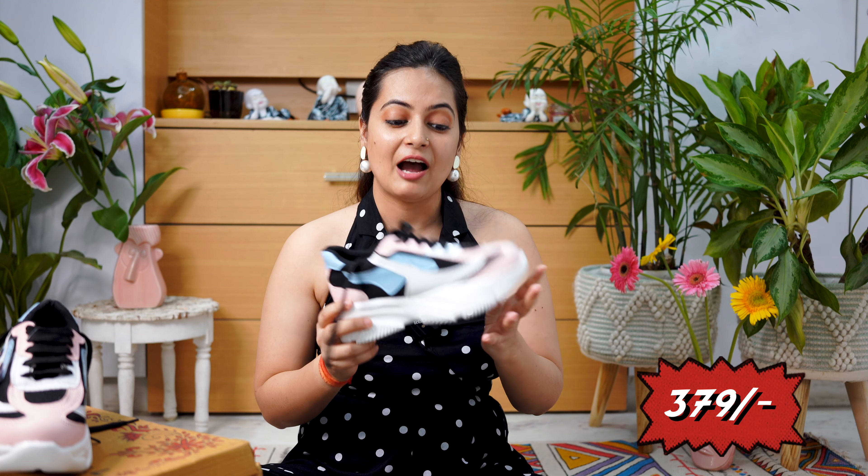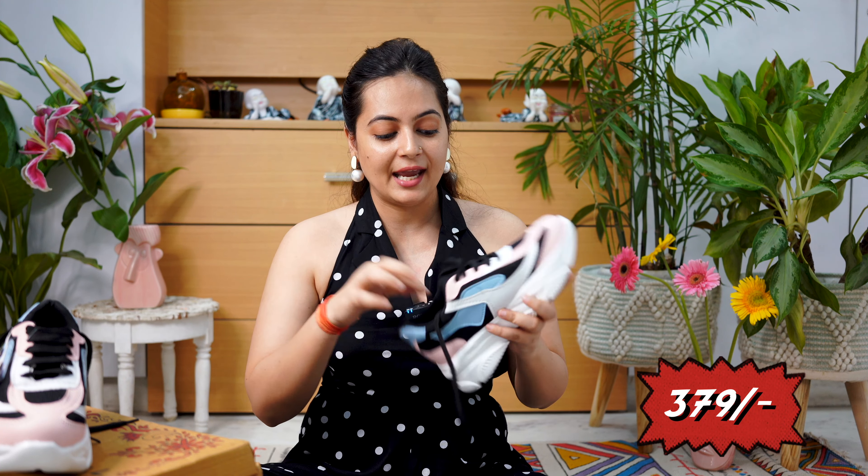When I buy shoes, first of all I see my budget — how much my budget is and what will fit in my pocket. One thing I always keep in mind is my personal preference: what color I have already worn. For example, if I already wear black knitted fabric shoes, I generally avoid repeating. If I talk about pricing, this sneaker is ₹379 — very budget-friendly — so you can use these shoes for office wear or college wear.